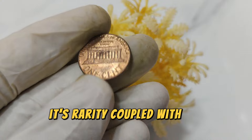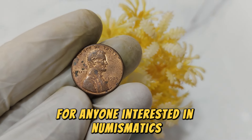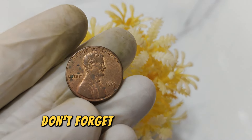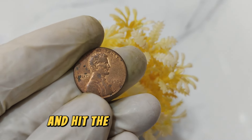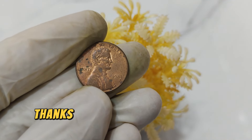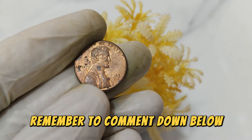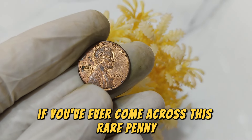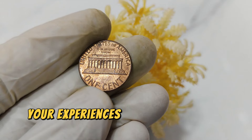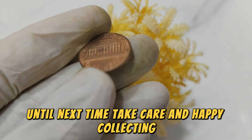Its rarity, coupled with its intriguing history, makes it a prized possession for anyone interested in numismatics. If you enjoyed learning about this coin, don't forget to like, subscribe, and hit the notification bell for more content on rare coins. Thanks for watching, and I'll see you next time. Remember to comment down below if you've ever come across this rare penny or if you collect other valuable coins. Your experiences and thoughts are always appreciated.